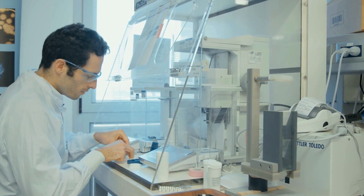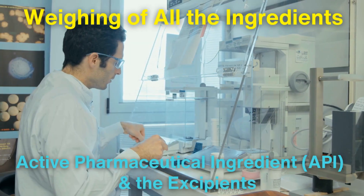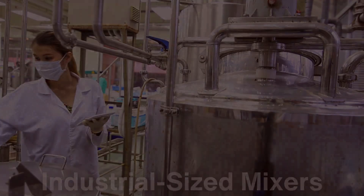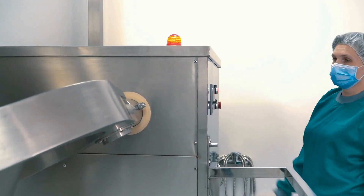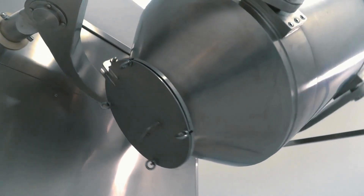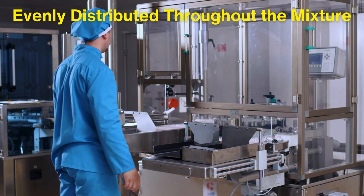The manufacturing process kicks off with the precise weighing of all the ingredients, including both the active pharmaceutical ingredient (API) and the excipients. Precision is key here because even slight deviations can affect the drug's efficacy and safety. Once the ingredients are weighed, they are sent to industrial-sized mixers. Different types of mixers are used depending on the characteristics of the drug and the excipients — some powders may require gentle blending to avoid breaking down, while others need vigorous mixing to ensure uniformity. The goal is to ensure that the active ingredient is evenly distributed throughout the mixture, guaranteeing that every tablet will have the correct dosage.